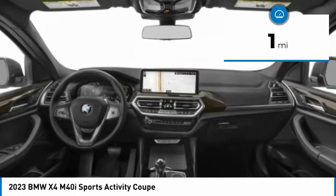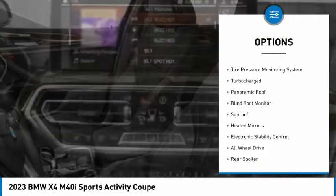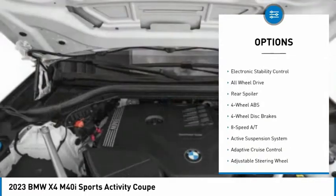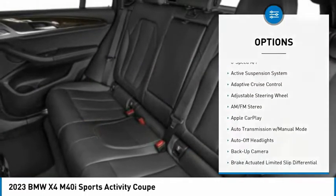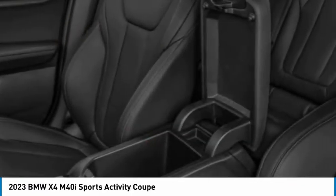This vehicle has less than 100 miles. Here are some of this vehicle's great options: rain-sensing wipers, tire pressure monitoring system, turbocharged, panoramic roof, blind spot monitor, sunroof, heated mirrors, electronic stability control, all-wheel drive, rear spoiler.